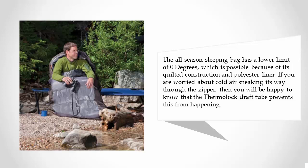If you are worried about cold air sneaking its way through the zipper, you will be happy to know that the Thermalic Draft 2 prevents this from happening.